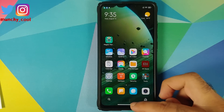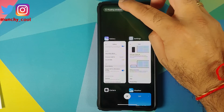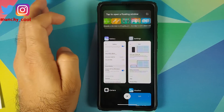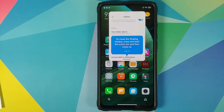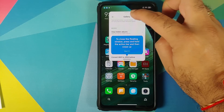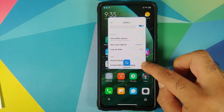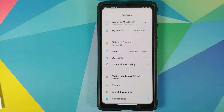Another important feature is floating windows. You have the option on the top left of the screen to open applications in a floating window. Gallery, for example, opens in a floating window — you can move it around, press and hold to resize it, and dismiss it as well. This is a great feature for those who multitask on their devices.